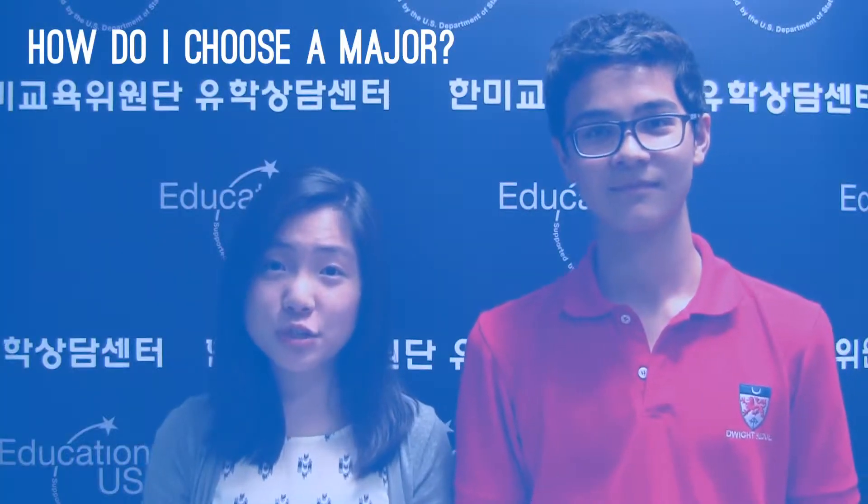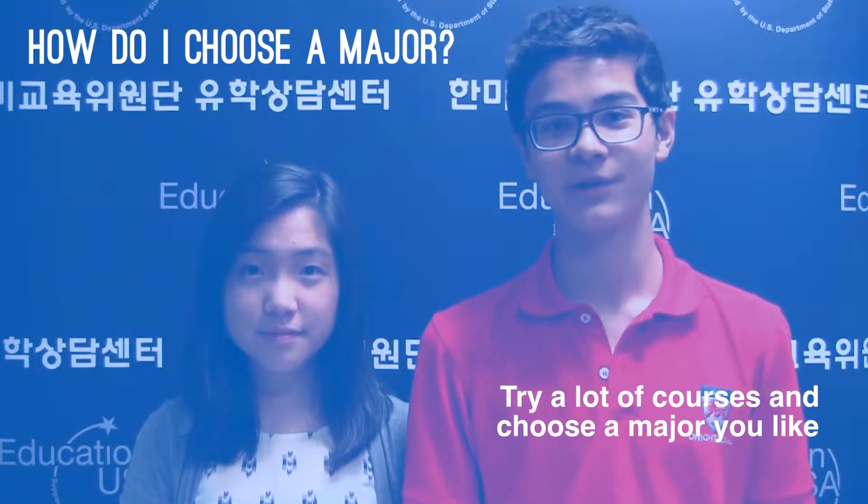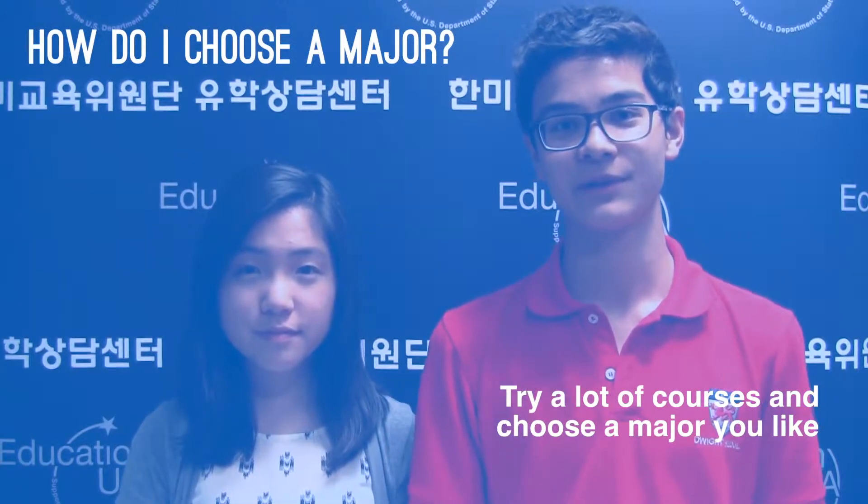The next question is: how do I choose my major if I have a lot of interests? The best way to answer this is to take a wide range of courses in your first two years. The common system at universities in the United States is that you commit to two years of general education, then declare your major and complete your last two years based upon the major that you choose.